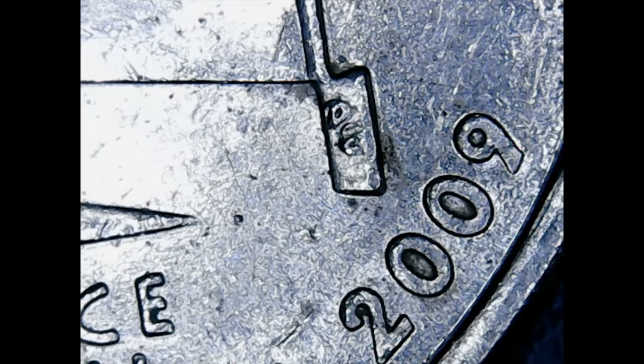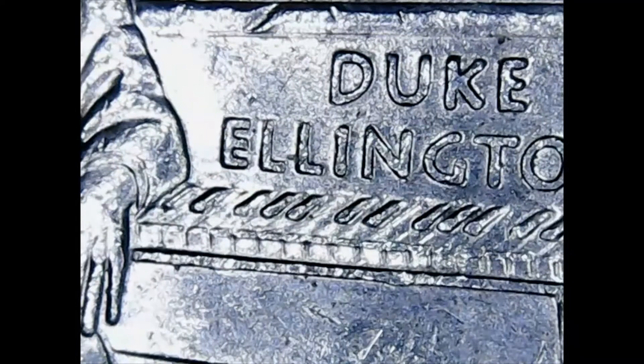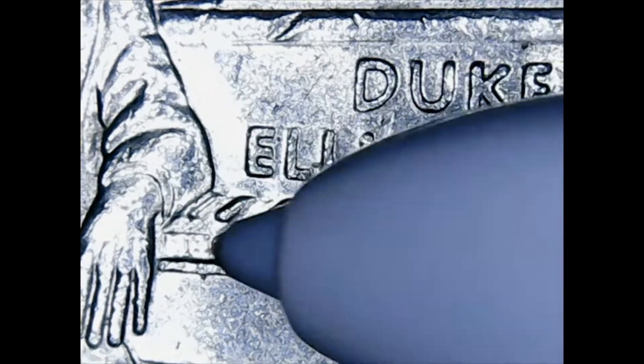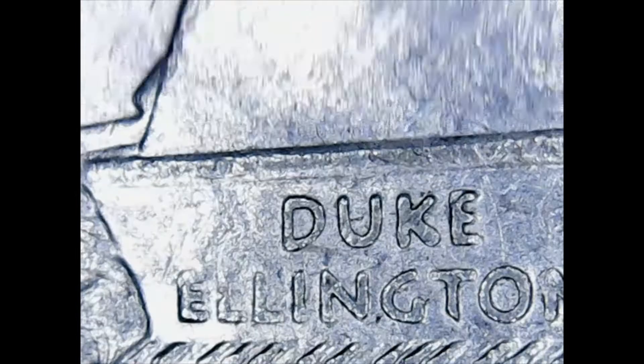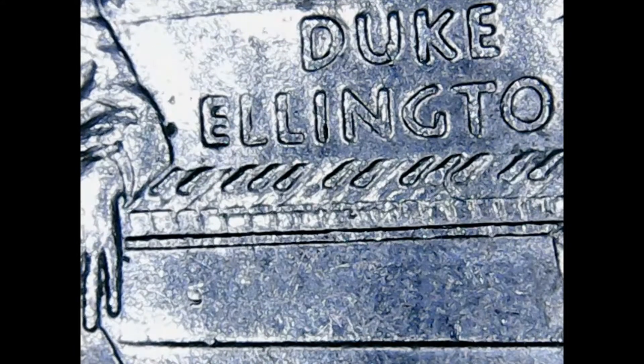I want to start with the District of Columbia and US territory quarters — low mintage year 2009. First on the chopping block is District of Columbia, Denver mint, with 88.8 million minted. We're really looking for some doubling in this area — you'll see the Ellington kind of looks like it's melted into the keys. It's a pretty rare error and I don't expect to find it here, but I wasn't expecting to find any West Points either and I found two. There was no doubling for the Denver, and I did find one Philadelphia 2009 District of Columbia — 83.6 million minted of this design.